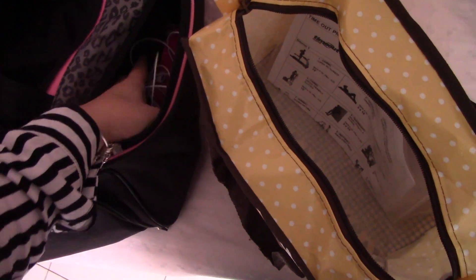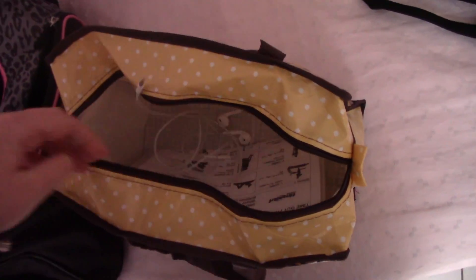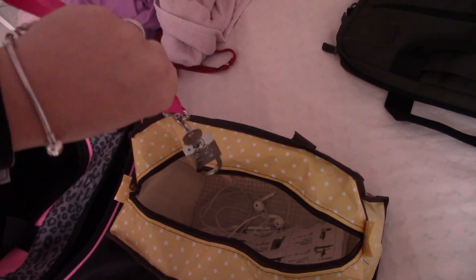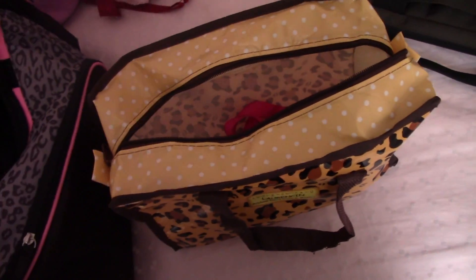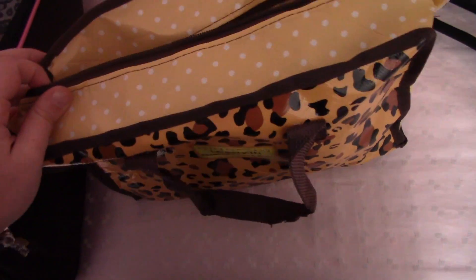Sto preparando la roba per la palestra. Io oggi voglio usare questa borsina maculata. Ci metto la scheda, ci metto anche le cuffiette. Questo qua sarebbe per l'armadietto. Voglio mettere anche la telecamera visto che ora vado via, ma la voglio lasciare negli spogliatoi — così sono sicura di averla sempre con me.